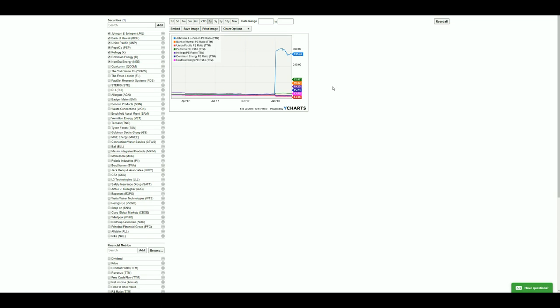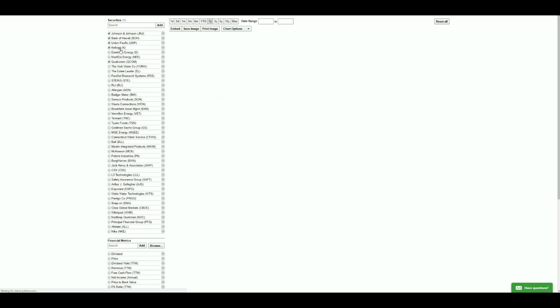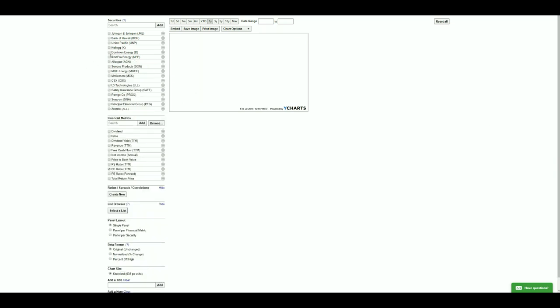We have Pepsi in the list, but with a PE ratio of 32 that's also too high. So I'm going through the remainder of these stocks to filter anything with a PE greater than 25, and I'll be right back after that.